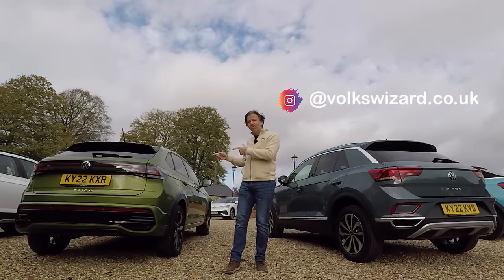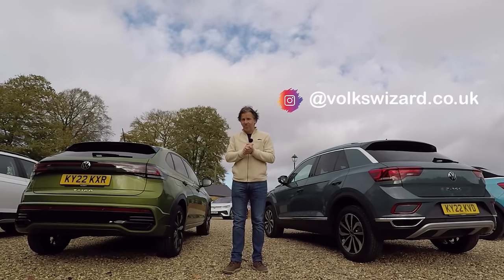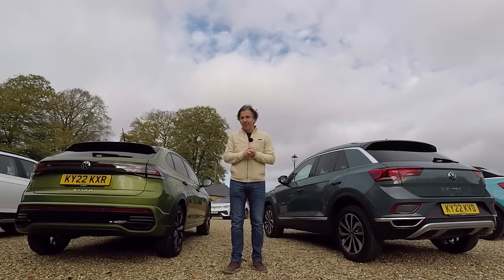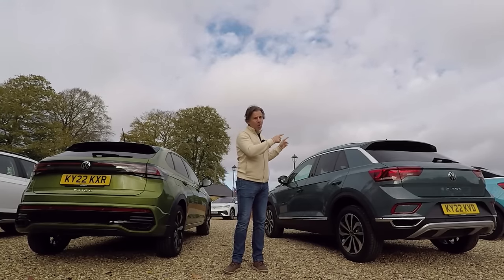The new Tygo Coupe SUV has a mammoth task on its hands though, because there's a lot of competition from within the Volkswagen range. Firstly, we have the T-Cross, which has been around for a few years. It's on the same MQB A0 platform and it's a little bit cheaper, but most competition comes from the million-selling T-Roc.